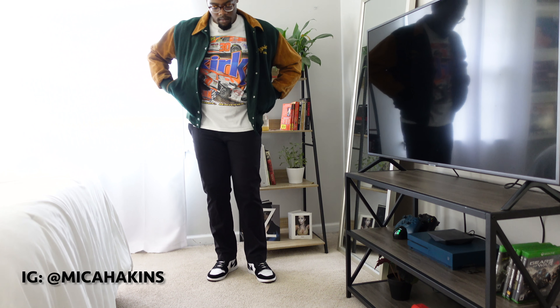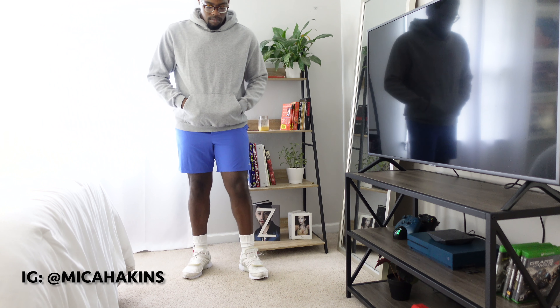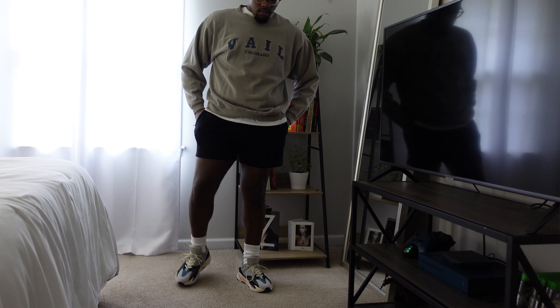Hey guys, it's Micah — welcome or welcome back to my channel. Today I'm gonna be showing you four different outfits I put together for this fall season. All four outfits are kind of street style and some athleisure, all intertwined in one. Let's go ahead and get into it.